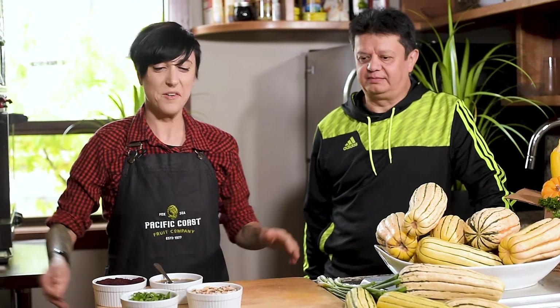Today I'm here with Greg Manzano, who is our warehouse manager. Hi Greg. Hello. Have you ever had delicata squash before? Never. How do you feel about trying it today? Let's try it. Okay, let's do it.